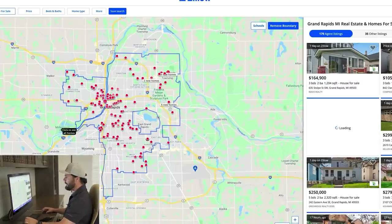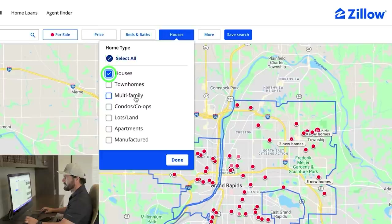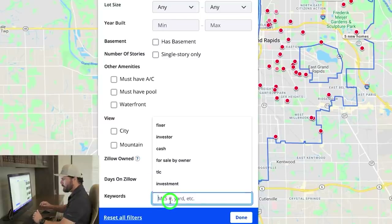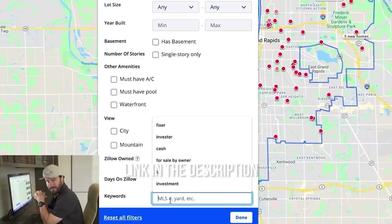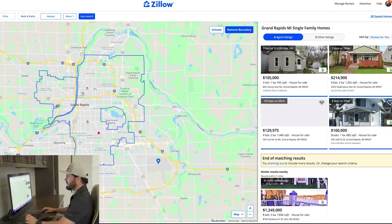It pulls up this map of the greater Grand Rapids area. I'm going to filter to just homes — no townhouses or anything else — then go to the more tab and put in some keywords. I've actually created a master list with a couple hundred different keyword phrases. We're going to search by the keyword 'rental,' which sometimes pulls up rental properties for sale that could be distressed or motivated sellers.